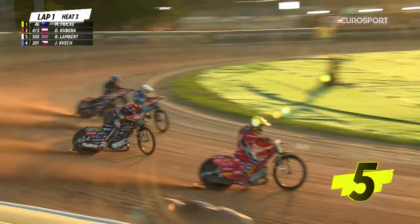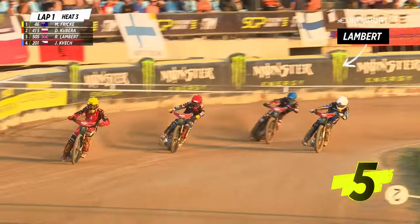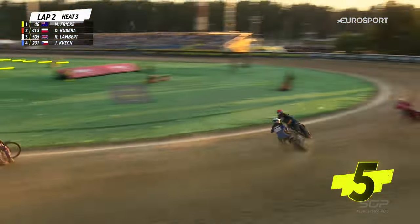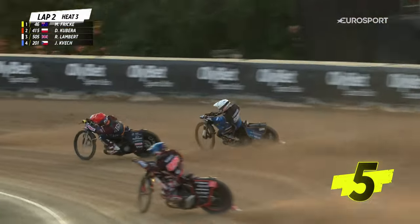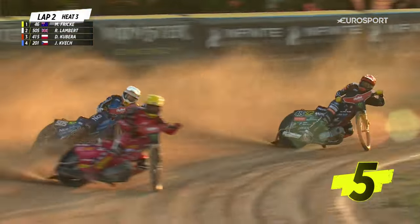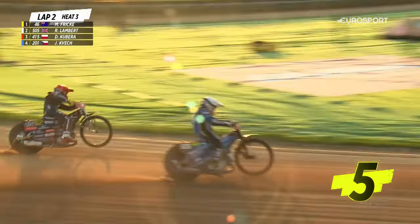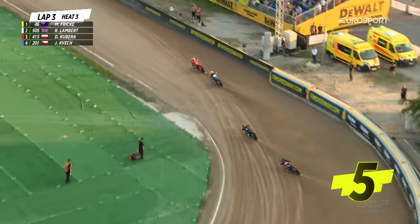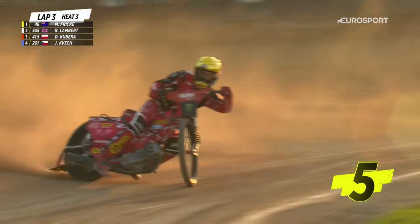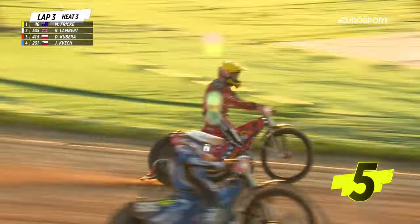Robert Lambert pushing hard up the inside of Dominic Kibera. I thought for a moment he might be able to squeeze through Kivekas at the back, but that run around the first corner when you come away from gate number four, really working a treat. He squeezes around the outside of Kibera. Chasing down Max Frick — from the outside gate you can keep your wheels in line a bit longer, generate more speed around the outside.